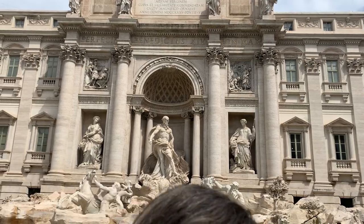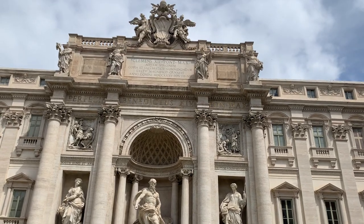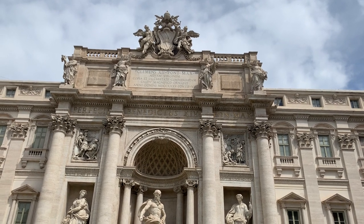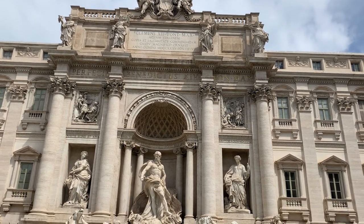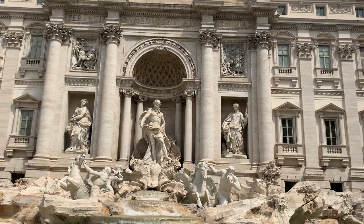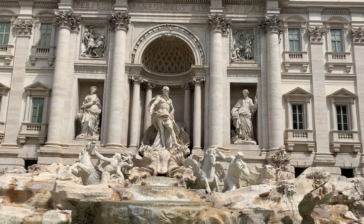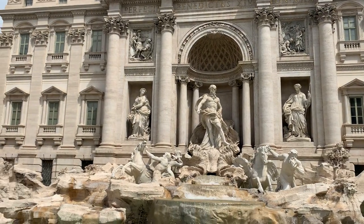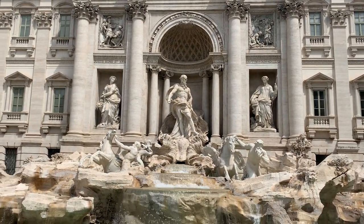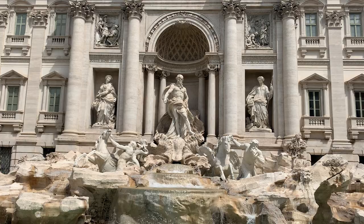The fountain was designed by architect Nicola Salvi. At the top are four sculptures representing four ladies — the personification of the four seasons. Right in the middle is a large niche, reminiscent of a pagan temple niche, where stands Neptune, who is pulling two horses: the one to the left looks wild and excited, and the one to the right looks calm.